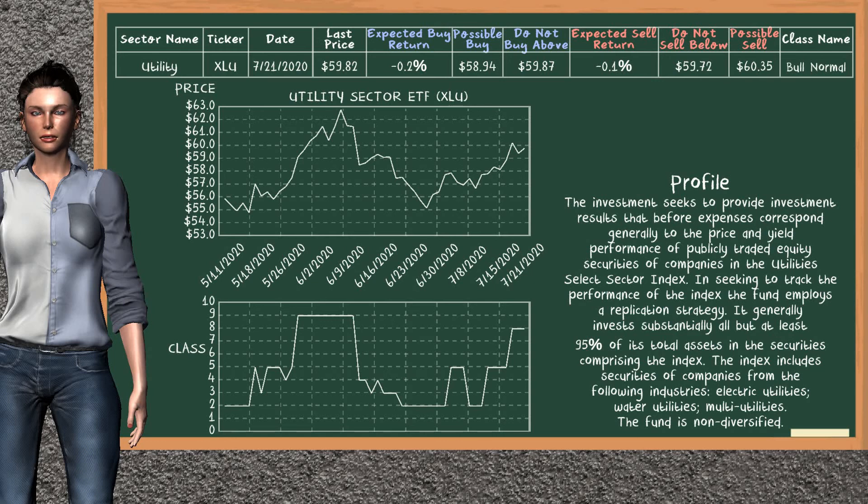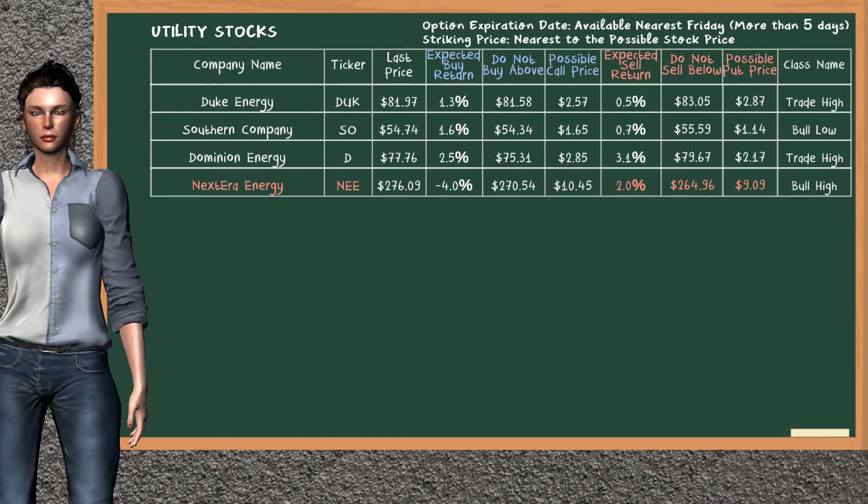Utility Sector ETF belongs to the bull normal class. Today, our analysis does not list it as a suggestion to buy or sell. Let's look at the stocks table of the utility sector. Our analysis does not list the top opportunity to buy. On the other hand, there is a strong opportunity to sell NextEra Energy. You can observe it has an expected sell return of 2.0%. You may sell it at a minimum price of $264.96. For put option, a possible put price is at $9.09.